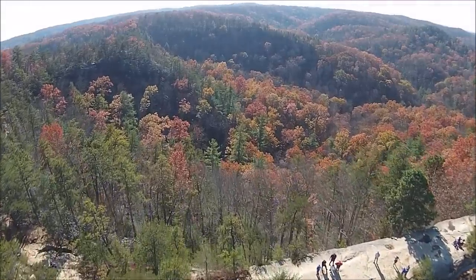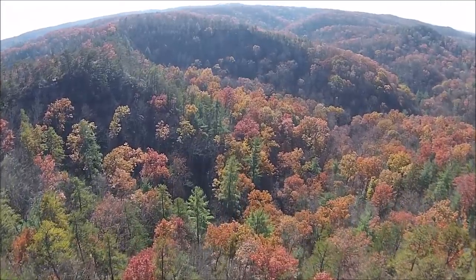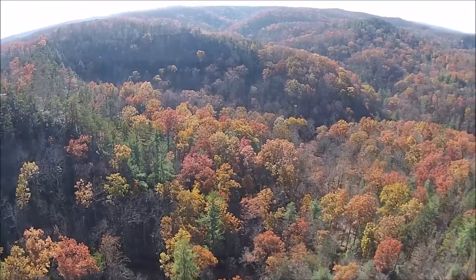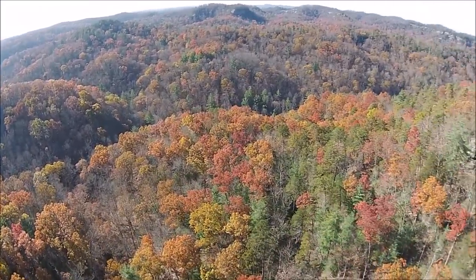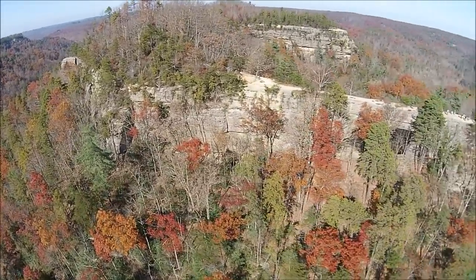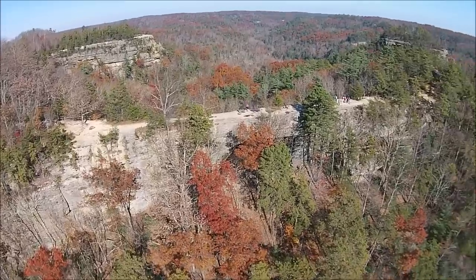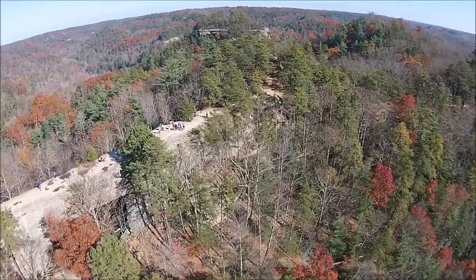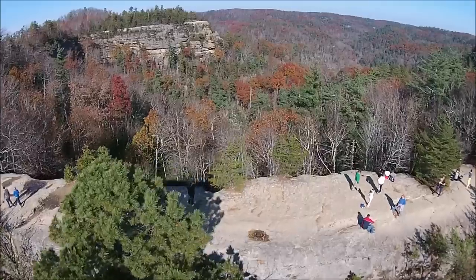This was November 2014. We're on the south side of Natural Bridge, facing north. To the left of the screen is Battleship Rock. Fat Man's Misery is the way you climb up, just in the foreground.